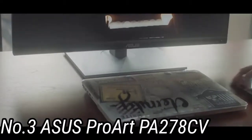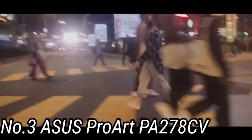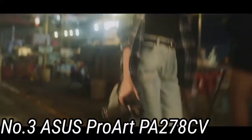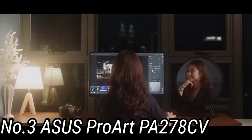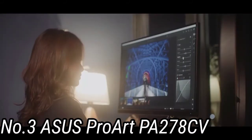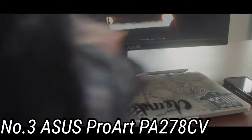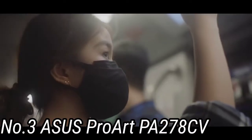Number 3: ASUS ProArt PA178CV. The slightly bigger sister of the fantastic budget 24-inch ASUS ProArt is yet another ideal companion for any MacBook Pro. It targets creative professionals, especially those who aren't willing to shell out a small fortune, thanks to its reasonable price and plethora of fantastic features. With this, you're getting an incredibly accurate screen with a 14-bit internal lookup table, uniformity tech for accurate images, 100% sRGB support, and the ability to easily change calibration profiles.